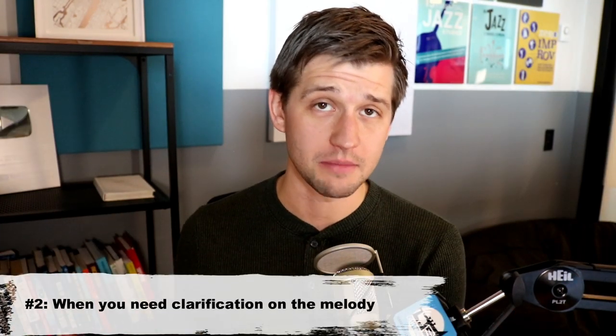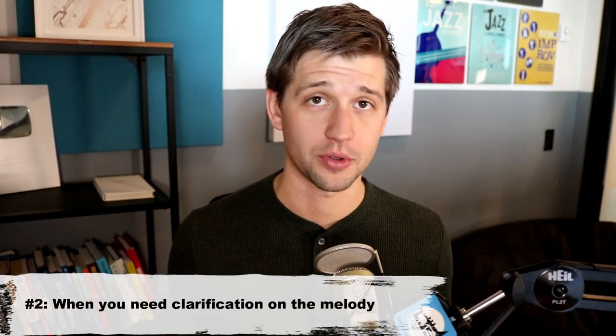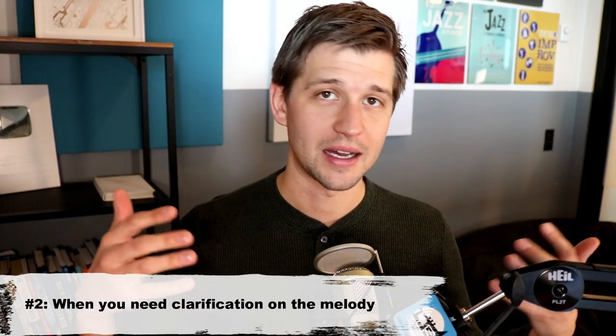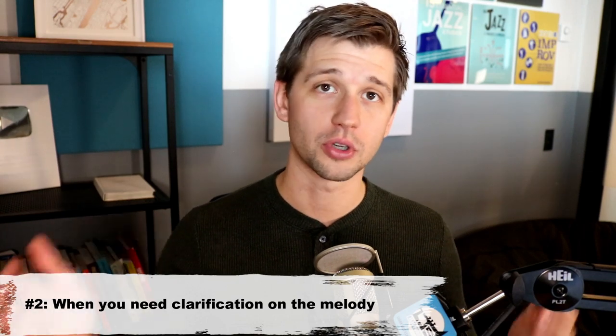The second instance where using sheet music can be really helpful does have to do with learning the standard, and that is when you need some clarification or another version of the melody to look at. Maybe you learned the melody from recordings where people are doing different things with it — because of course it's jazz — and it can be helpful to have a resource with a plain written version of the melody. Sheet music often has that for you, so use it as an extra resource to help you learn the melody.